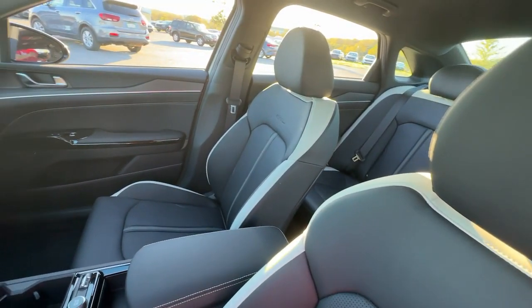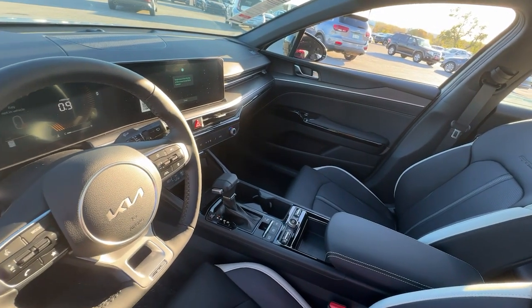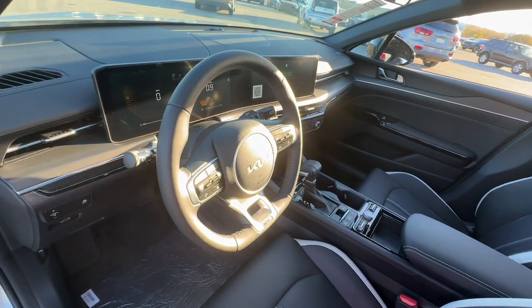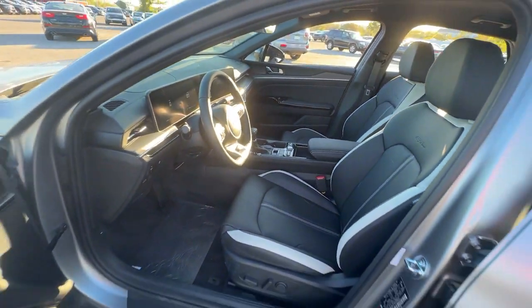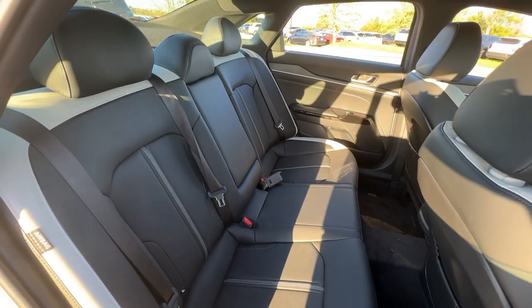Heated steering wheel, Apple CarPlay and or Android Auto, navigation system, keyless entry, fog lamps, satellite radio, heated mirrors, heated front seat, steering wheel audio controls, electronic stability control.